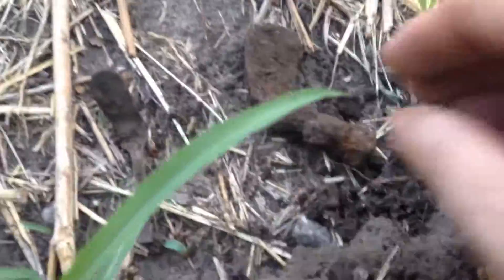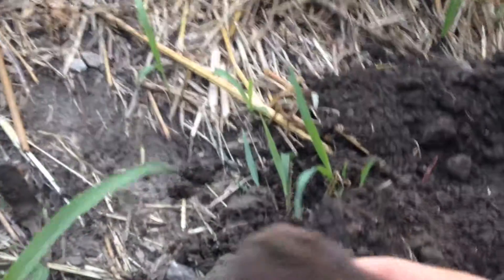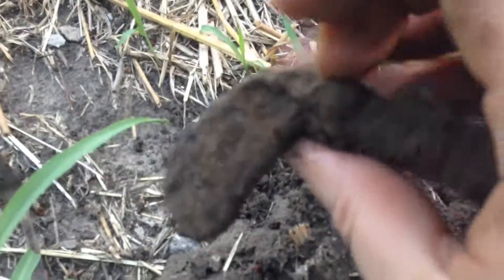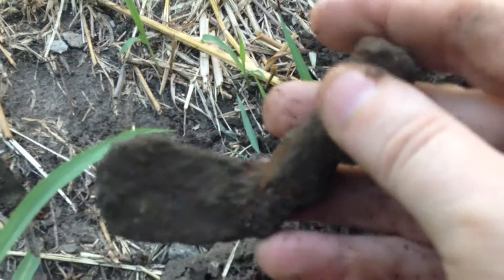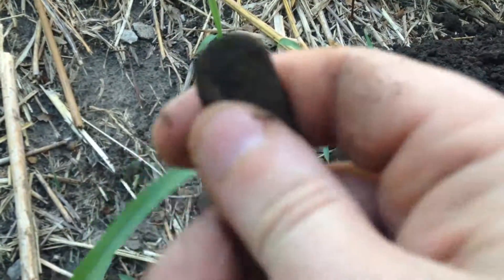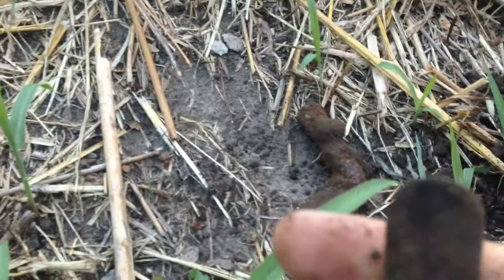Found two things in the same hole. Looks like I found a putter iron, or the end of a golf club. And the second thing is a handle to a silver spoon.